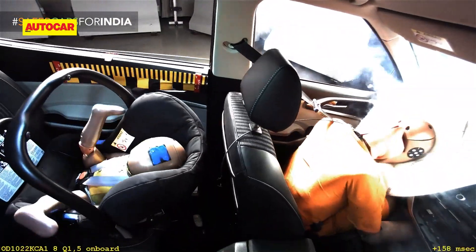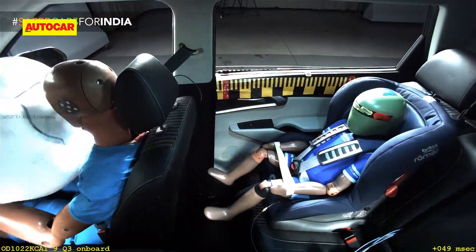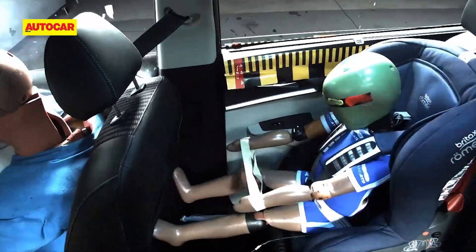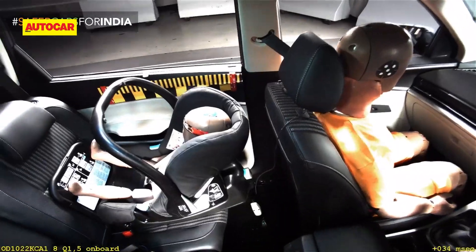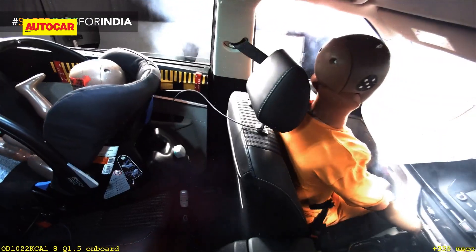In terms of child protection, the standard fit ISOFIX anchorages were used to install the child seats. The forward-facing child seat for a three-year-old was found to prevent excessive forward movement with fair protection to the chest but low protection for the neck. The rearward-facing child seat for a one-and-a-half year old was found to offer good protection to the head and chest.